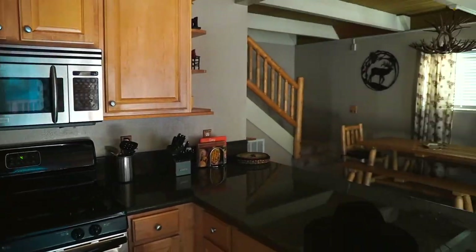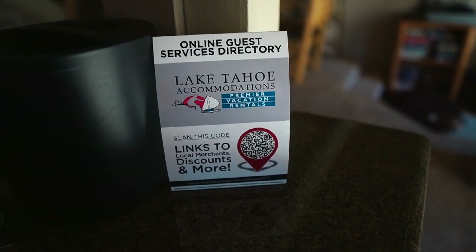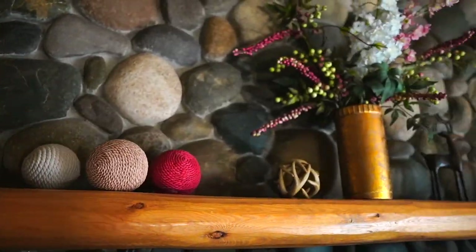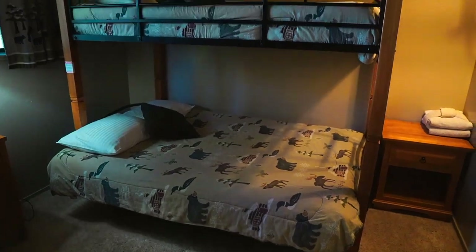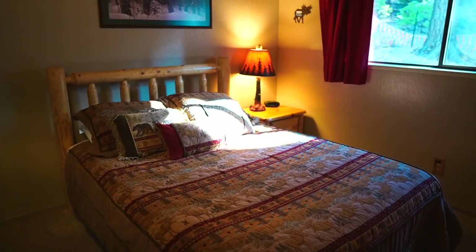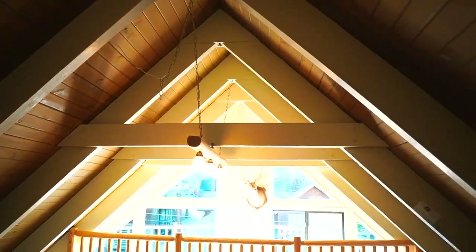For the first leg of our trip, we were hosted by Tahoe Accommodations, which is a company that has hundreds of vacation rentals to choose from around Lake Tahoe — here in South Lake Tahoe and all around the lake. You can find affordable cabins, comfortable family homes, and exquisite executive retreats. They really have everything, and it's perfect if you're traveling with your family or a group of friends.